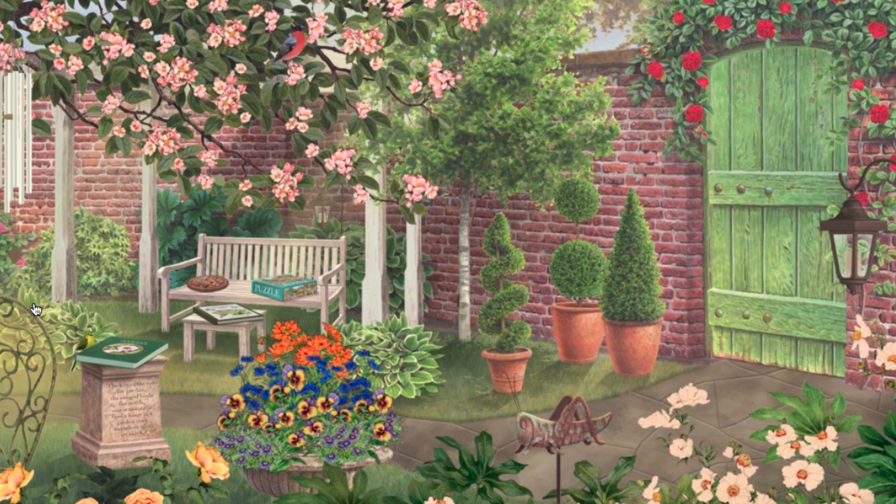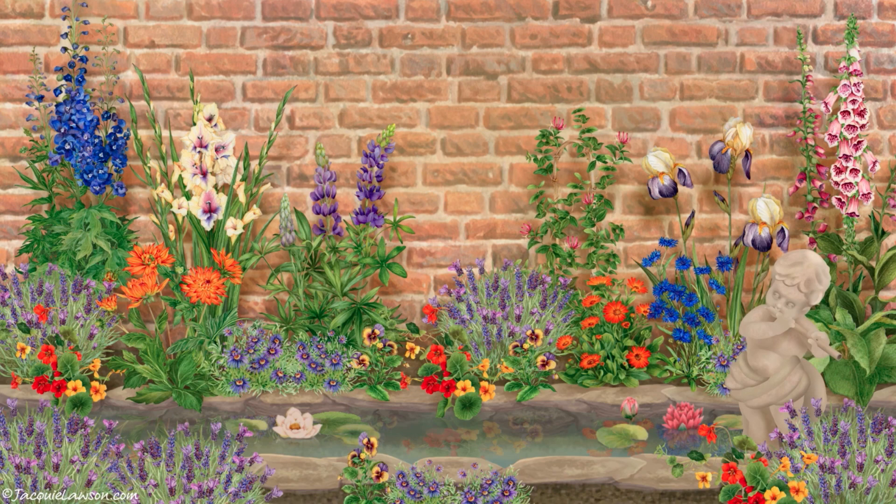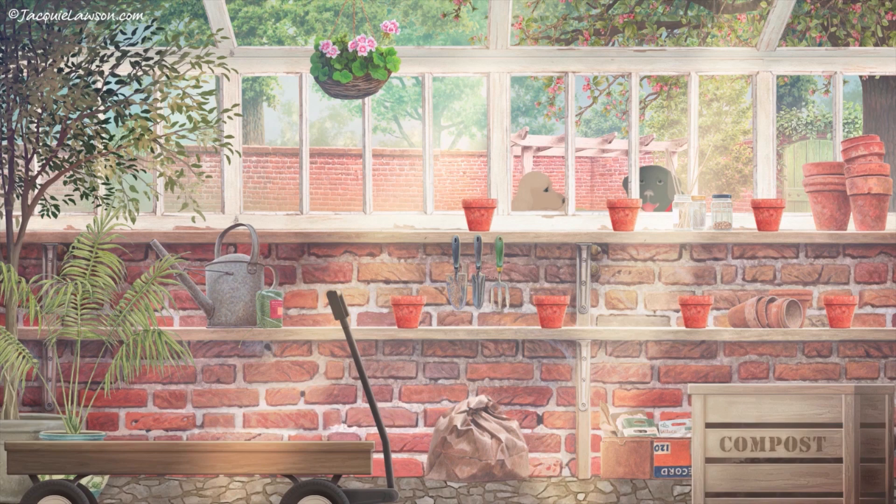The Jackie Lawson English Garden works on your iPad or other compatible tablet or in a web browser on PC or Mac. Unlike our advent calendars, it doesn't start on a specific date — you can start it whenever you like.